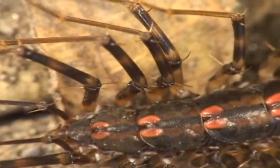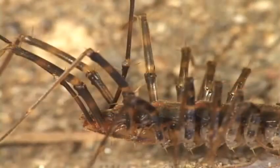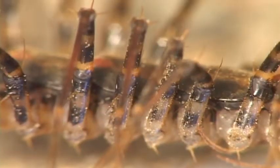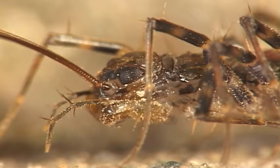Centipedes too like warm, humid habitats like under bark, logs, and stones during the day. But at night, they come out to feed on earthworms and small insects. Yummy!